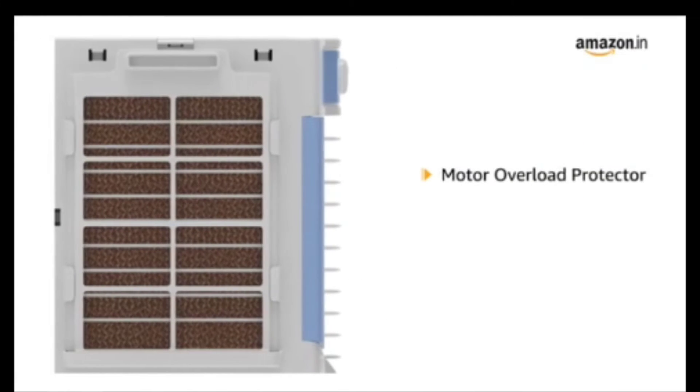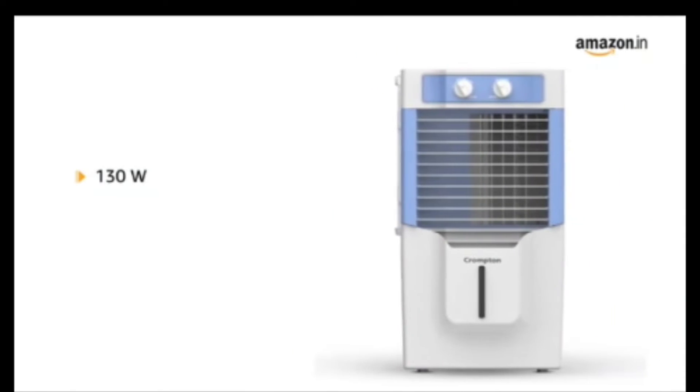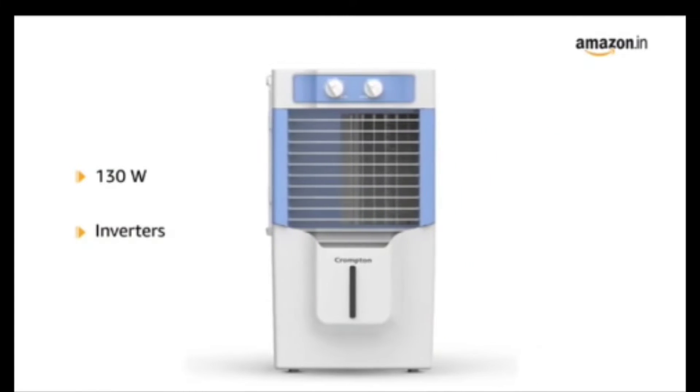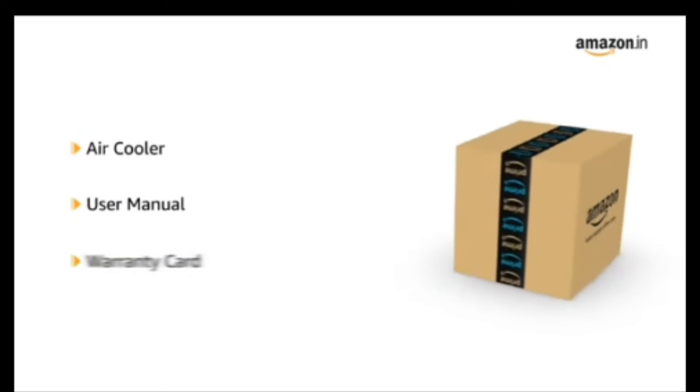It consists of a motor overload protector along with high density honeycomb pads. This cooler consumes a power of 130 watts and it can be operated on inverters. The box includes an air cooler, user manual, and warranty card.